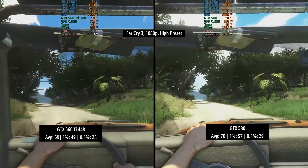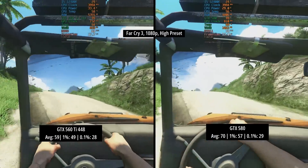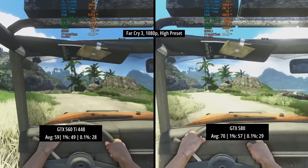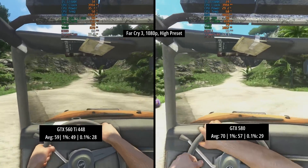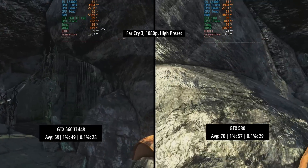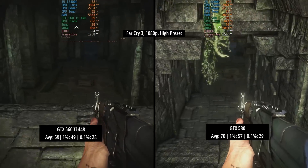Our next game is Far Cry 3, where I pushed things a little higher to the high preset. The 560 Ti 448 didn't quite hit 60 FPS on average — 59 with a 1% low of 49 and a 0.1% low of 28. The pure power of the 580 allowed it to pull ahead by 11 FPS, hitting 70 on average and breaking that 60 FPS barrier. The 1% low was 8 frames better, and the 0.1% low barely anything in it.